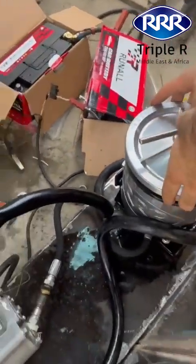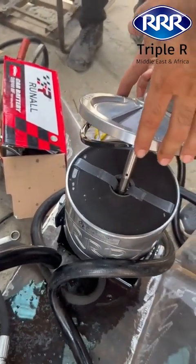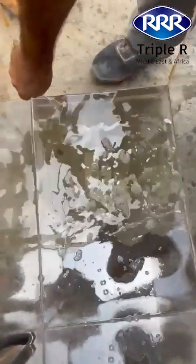We opened the Triple-R filter housing to inspect what was trapped, and we could clearly see the contaminants captured inside. Then we ran a second water test on the filtered diesel — result? Zero water.